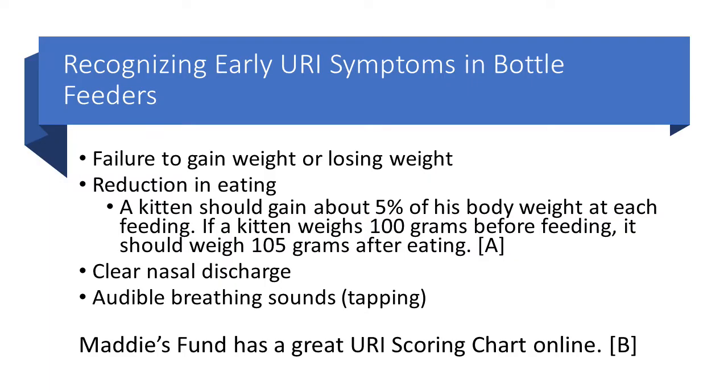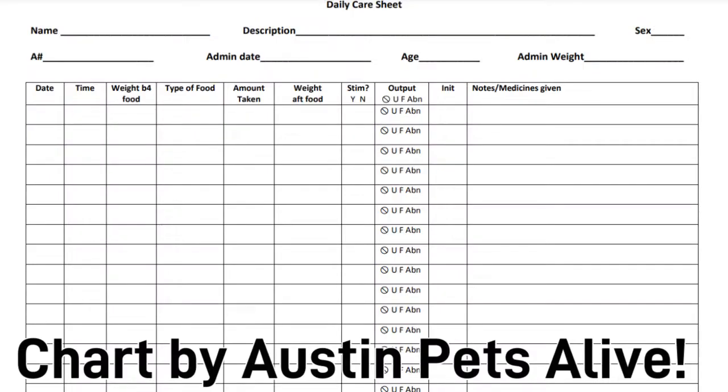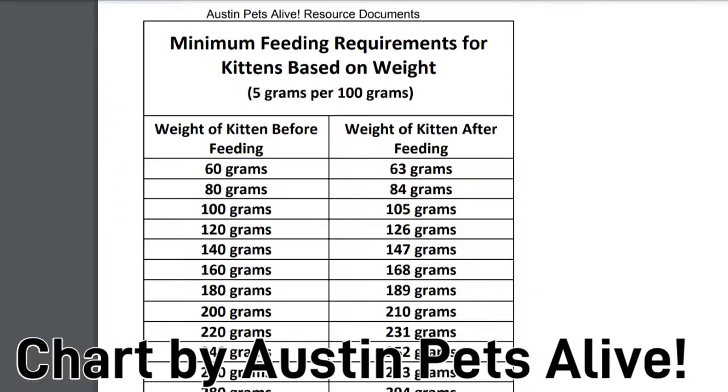Recognizing the early URI symptoms for bottle feeders requires a lot of vigilance and knowing what to look for. One of the first signs is failure to gain weight or losing weight. Make sure you're weighing the kittens at least once a day if not more often. You may also notice a reduction in eating because if they can't breathe through their nose, they can't nurse. Austin Pets Alive recommends weighing both before and after you bottle feed a kitten and says that a kitten should gain about five percent of his body weight at each feeding. So if the kitten weighs 100 grams before feeding, it should weigh 105 grams after eating.